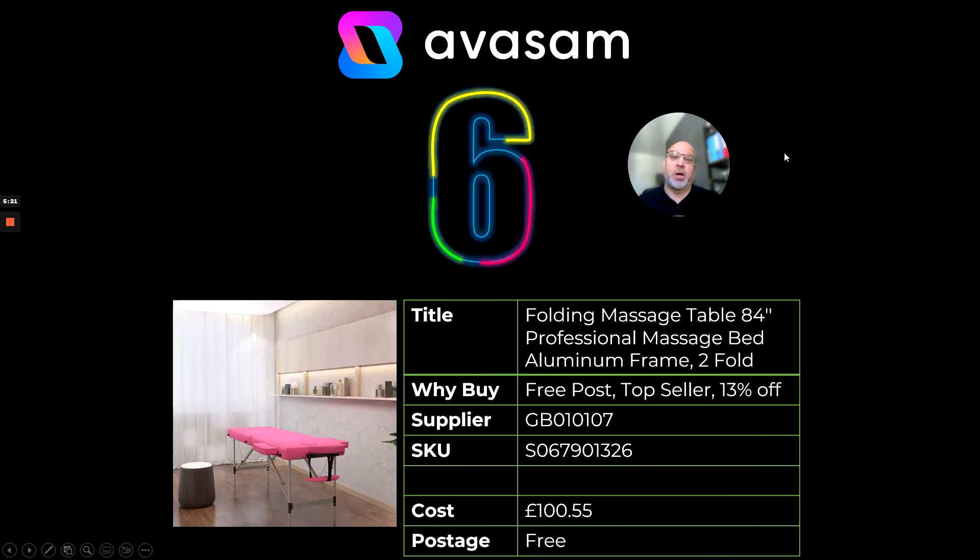Number six — talking about top sellers from earlier in the year, it's the folding massage table. An 84-inch professional massage bed with an aluminium frame that folds up nicely.